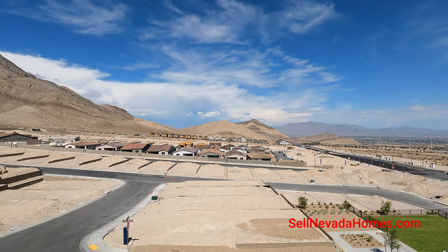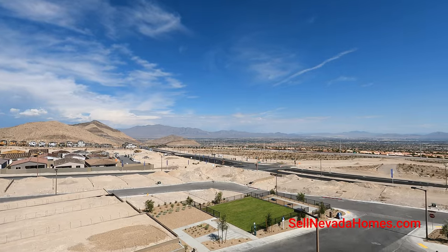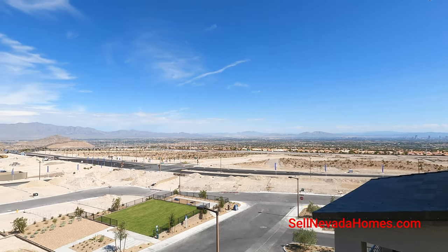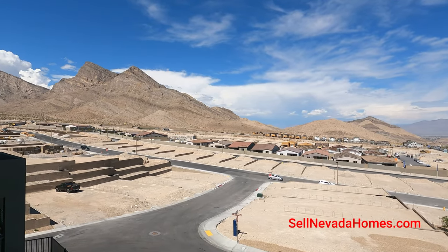Welcome to our balcony. If you look way over there, that's the Strip. It's beautiful over here — if you ever have a chance to come to Summerlin, definitely check it out.